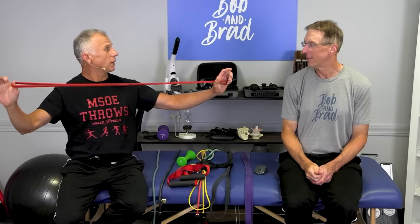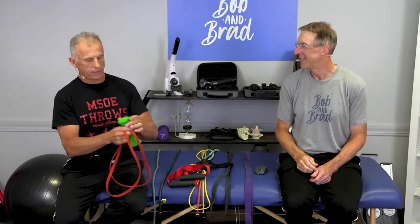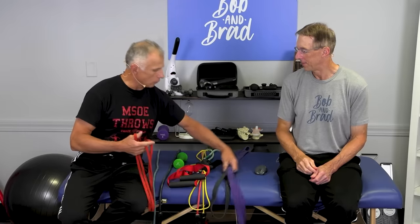Number four is cost — bands are significantly less expensive. If you get a whole set of dumbbells, you need a dumbbell rack and they're heavy. The bands are just cheaper. Number five is that they're easy to travel with. This weekend I'm going away — you just put them in your bag. Especially loop bands — very handy dandy. We've got some videos just on that alone.